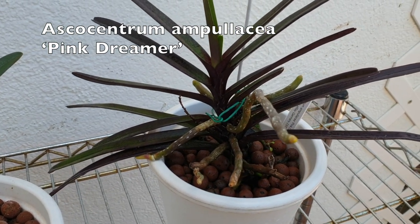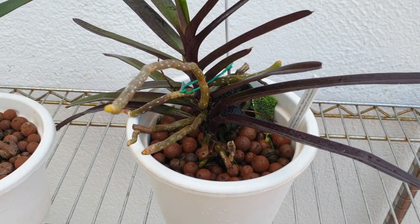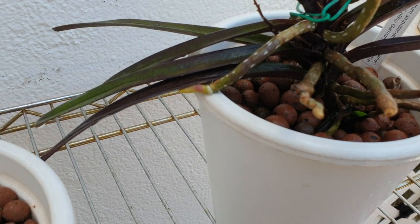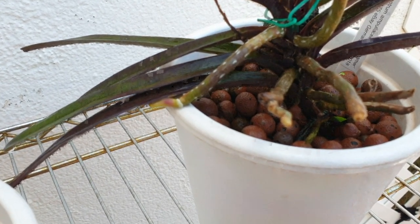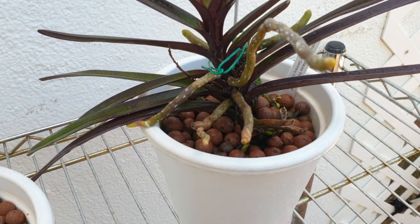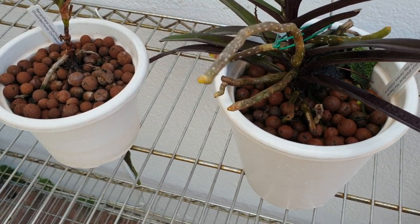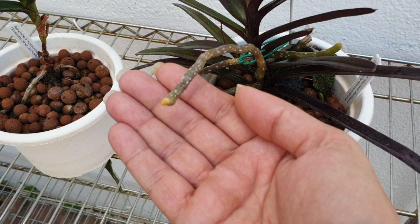And here, the good news is my Ascocentrum Ampulacea Pink Dreamer. I was introducing it to you in a video and told you it was unstable in the pot, and I was concerned about what to do with these roots as the temperatures get hotter. Well, I think I have a candidate here — look at that, there's a root extending. This is great news for me because I'm going to let it do its thing for now, and eventually I'm just going to tip the plant a little bit over to the right and start training that root to go down into the media.